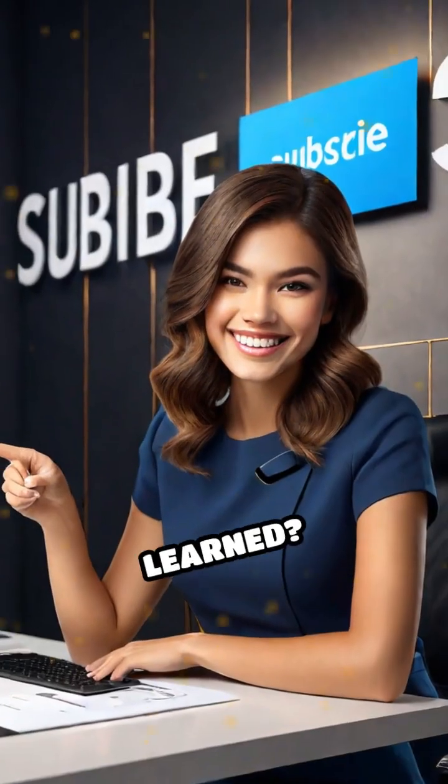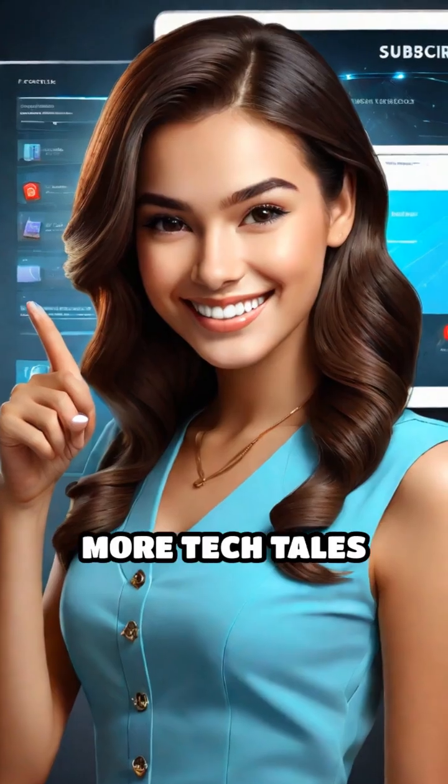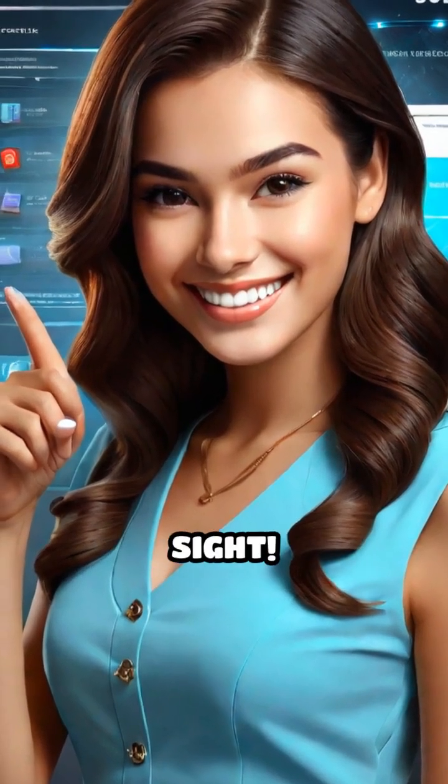Like what you learned? Hit that like button and subscribe for more tech tales hiding in plain sight.